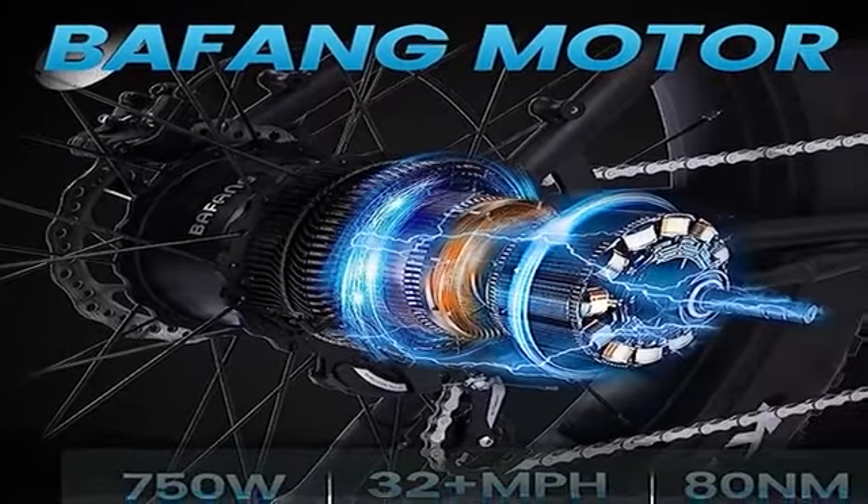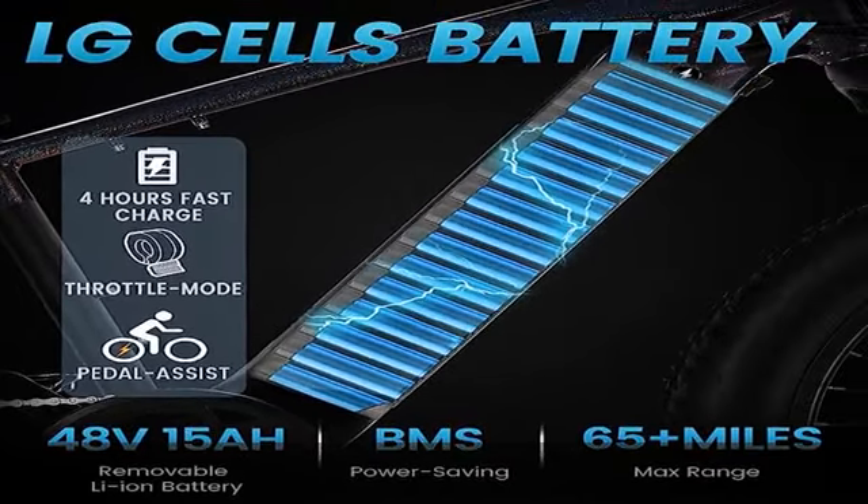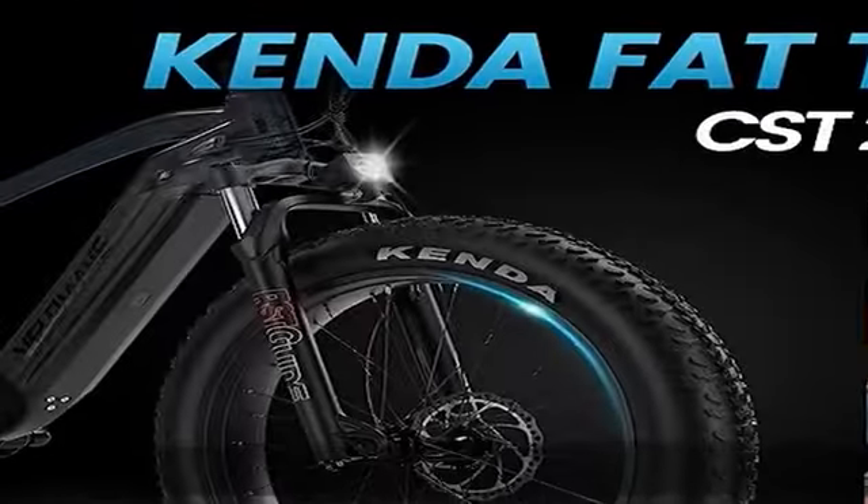Three riding modes: the electric bike provides three riding modes — pure electric mode, pedal assist mode, and classic bike mode. Max speed is 32-plus mph by pedal and 20 miles per hour by throttle.